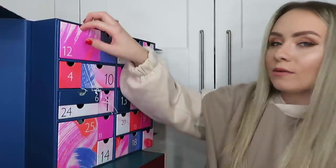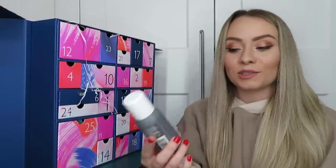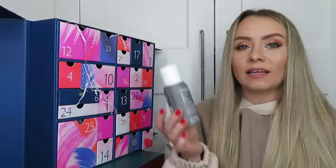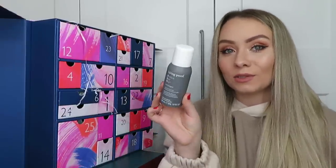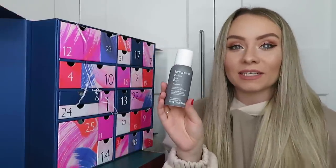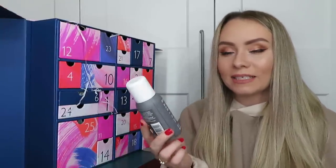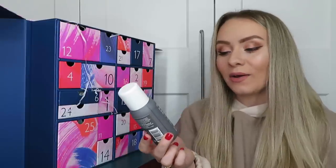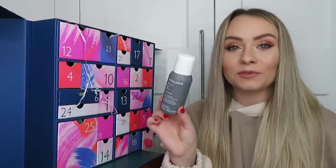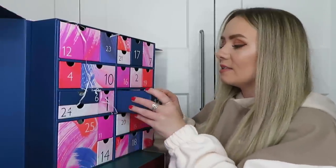Day number twelve: we've got the Living Proof Perfect Hair Day Dry Shampoo - 92ml, worth around £10. This is so good - it's quite expensive for a little dry shampoo but it's amazing because it actually cleans your hair instead of just sitting on top and making it look a bit cleaner. It works to eliminate oil, sweat and odor from the hair and it smells amazing. Definitely the best dry shampoo I've used - once you've tried this you won't want to use any other.